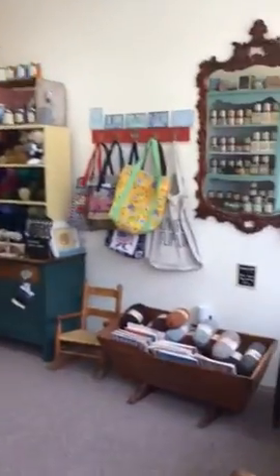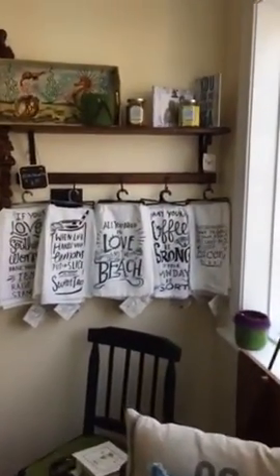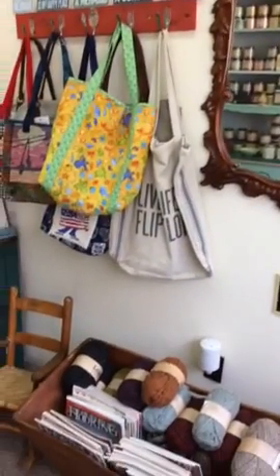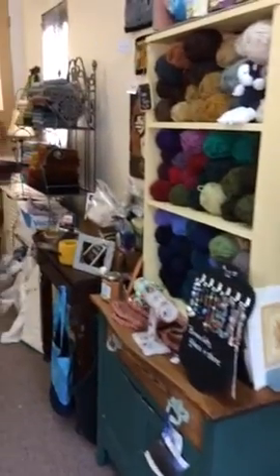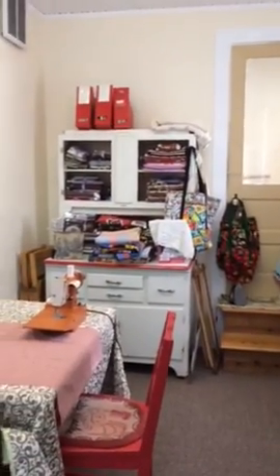This is the retail area. We have some pillows. We have some yarn for your rug hooking binding needs. Here's some more rug hooking supplies. In the back we have some sewing supplies.